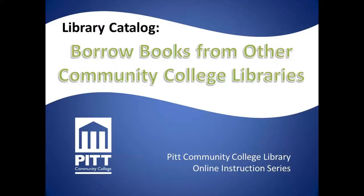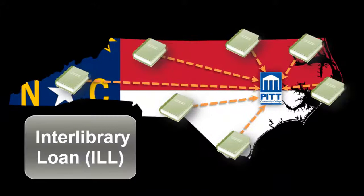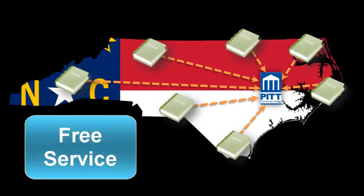This video will demonstrate how you can use the library catalog to get books sent to PCC library from other North Carolina Community College libraries. When we borrow books from other libraries, we call this interlibrary loan, or ILL for short. Borrowing books from other libraries is a free service available to all PCC library account holders.